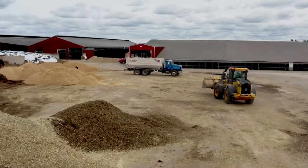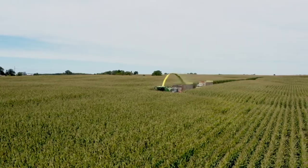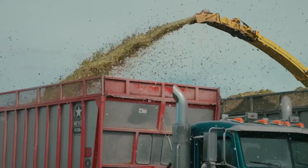So we're out here at Snudden Farms in Lake Geneva, Wisconsin. We're at the very beginning of our corn silage harvest season.